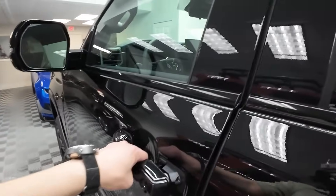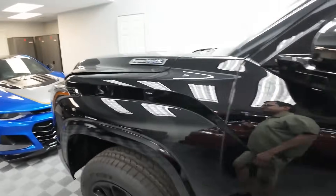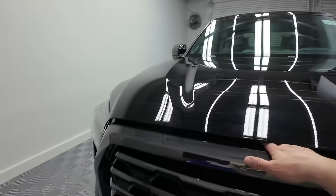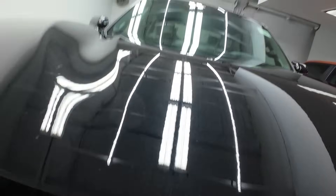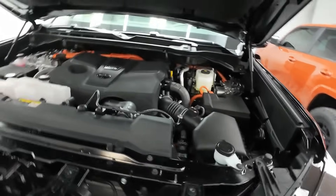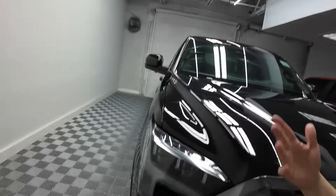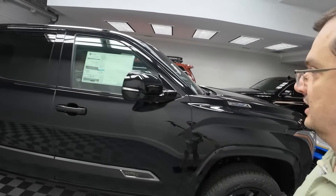The powertrain — let me show you under the hood — is the i-Force Max V6 hybrid, making 437 horsepower and 583 pound-feet of torque. Pretty healthy numbers. So this is basically a fully loaded truck with a really fancy interior. This one is available — if anybody's interested — at lemotorcars.com. Hope you guys enjoy this quick video, thanks for watching!